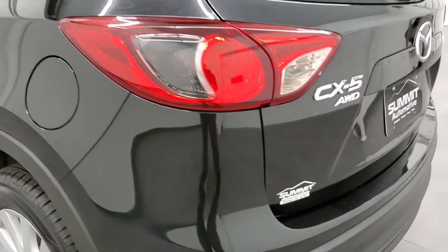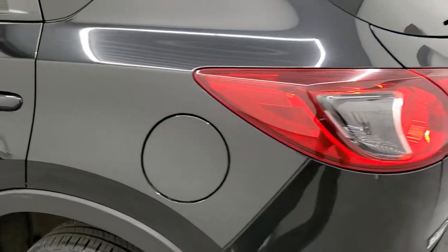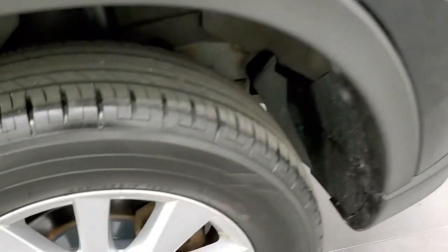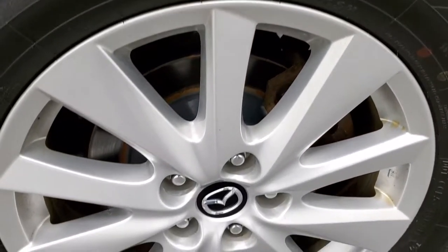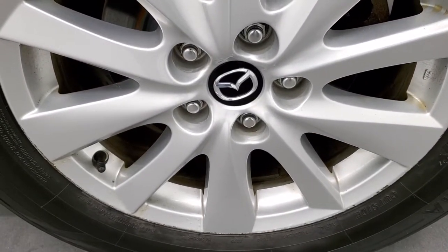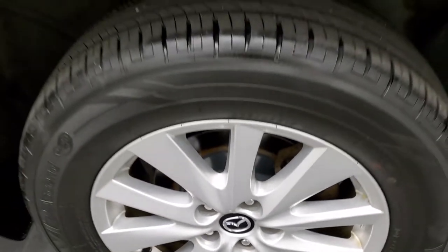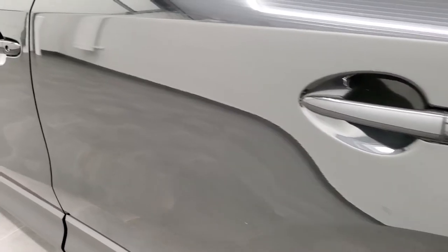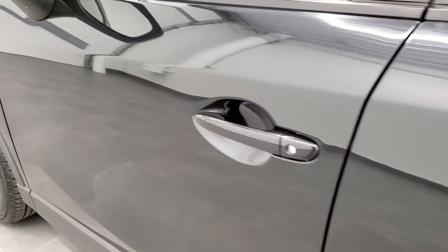As you go down the driver side, it's just as clean as the passenger side — no dents or dings on the rear quarter. For full disclosure, the back rim is not in too bad of shape, just a couple little scuffs, but nothing too bad. Down the rest of the side of the car looks really good — no dents, no dings.